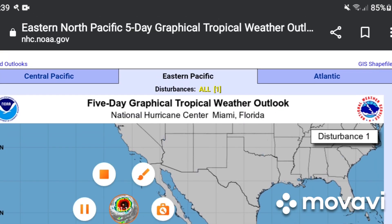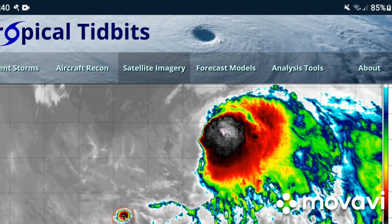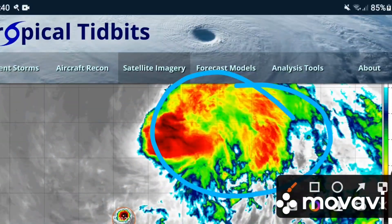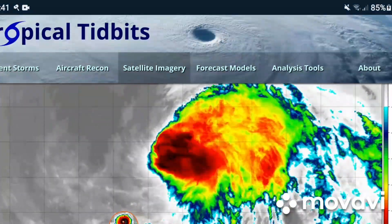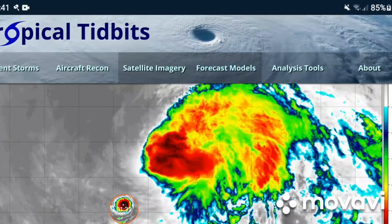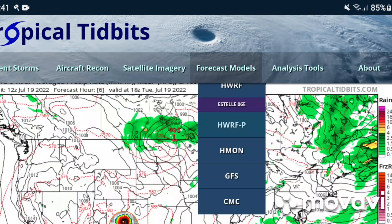I'll show you Tropical Tidbits now. This is satellite imagery of Tropical Storm Estelle — not really looking that good right now. This will probably be a quick five-minute video.